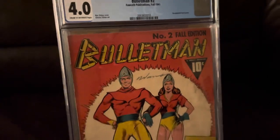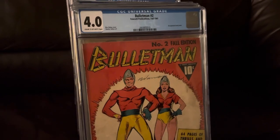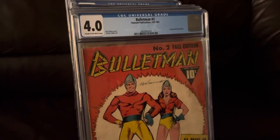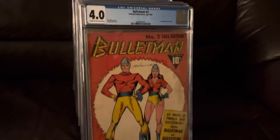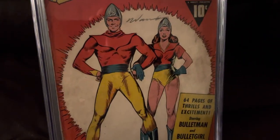Now for some raw comics — no particular order. I think I have it in order of title rather than importance, quote unquote. Got Bullet Man number two. Look at that.